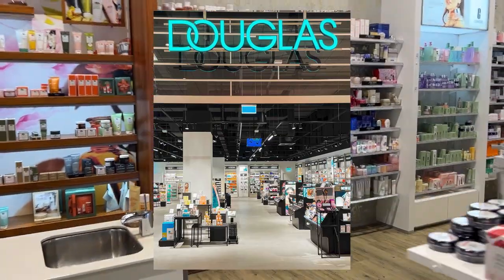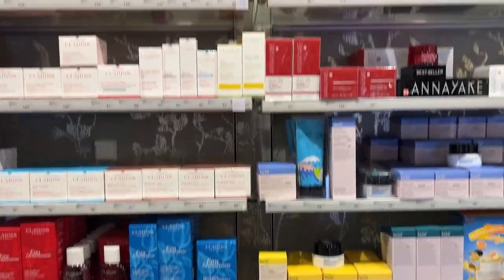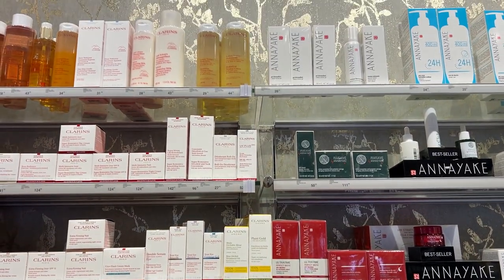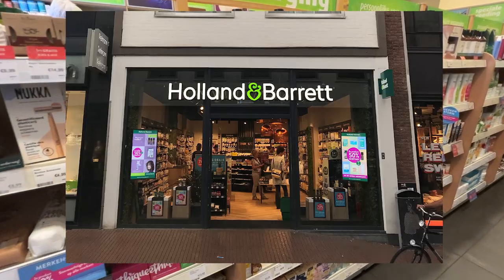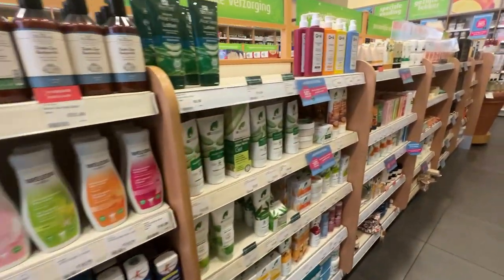If you're looking for very specific cosmetics and makeup brands, ICI Paris XL is a popular high-end beauty, fragrance, and personal care store offering a lot of luxury brands and expert beauty advice.